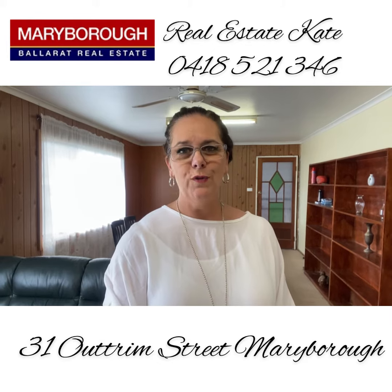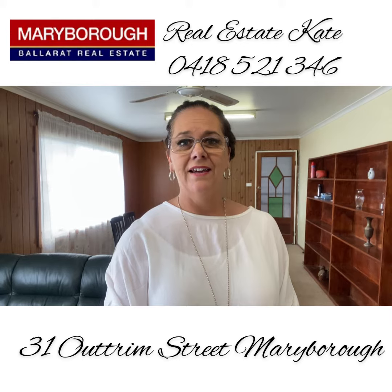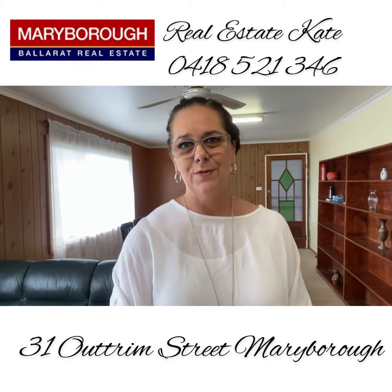Call me today, Real Estate Kate 0418 521 346. Now let's take a look in the backyard and show you the carport and shedding as well.